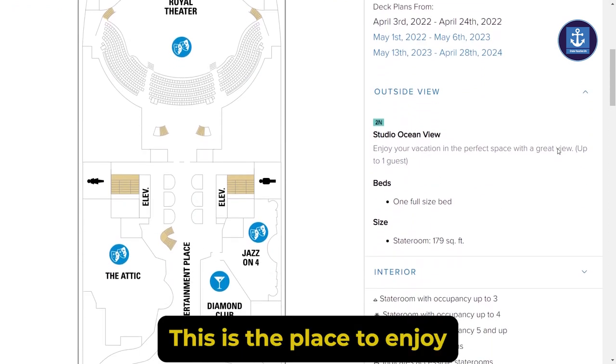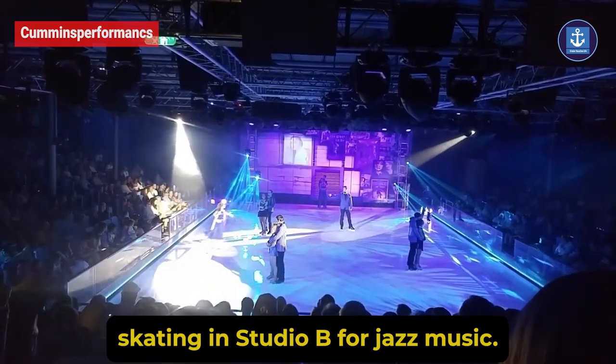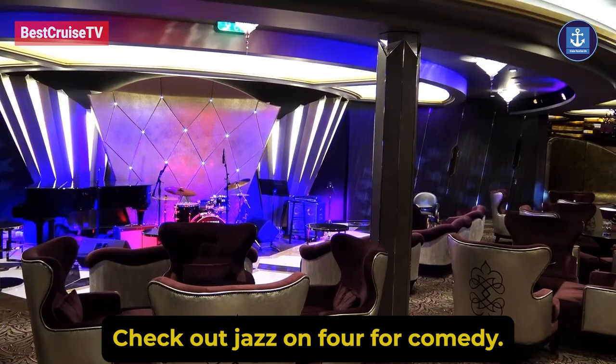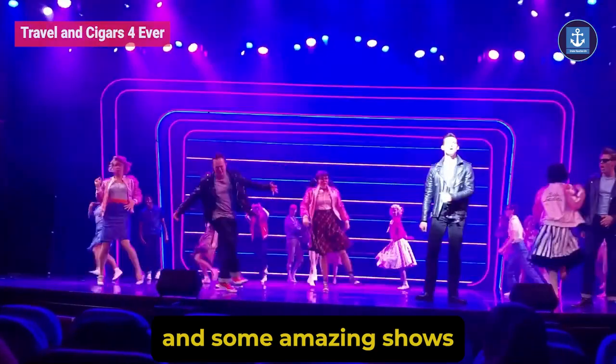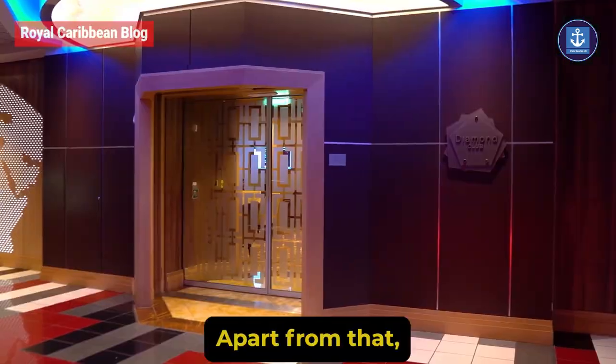Entertainment Place, located on deck 4, is the place to enjoy jaw-dropping shows. Here you'll find ice skating in Studio B. For jazz music, check out Jazz on 4. For comedy, check out The Attic. Some amazing shows will also be found in the Royal Theater.